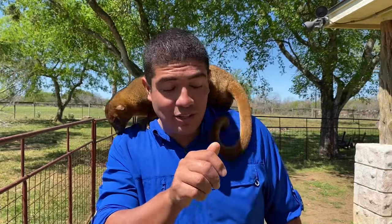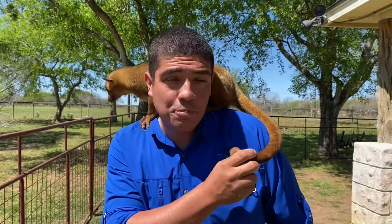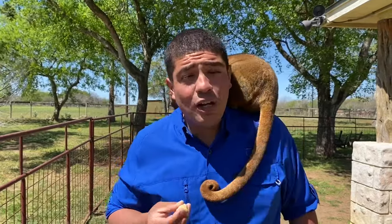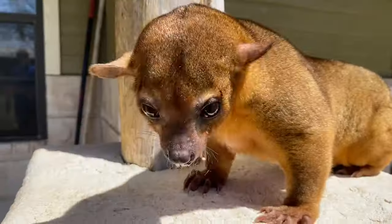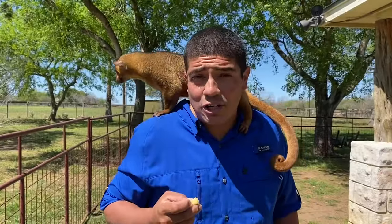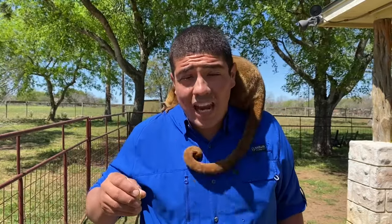These animals have a prehensile tail. They use this prehensile tail much like a monkey would, staying onto tree branches while they move through the forest tops. A kinkajou doesn't typically come down from the treetops very often. In fact, if they need to go from one tree to another tree, they just use connecting branches in those larger trees up in the canopy.